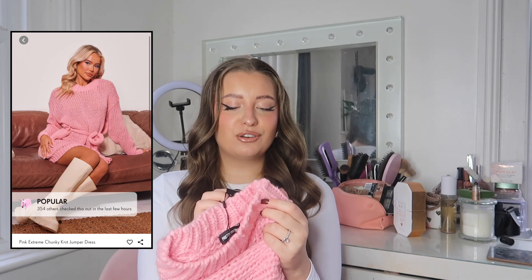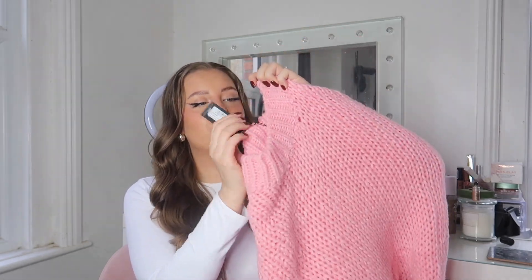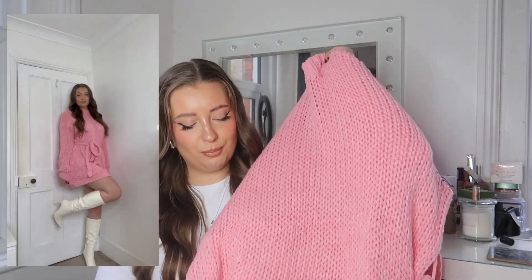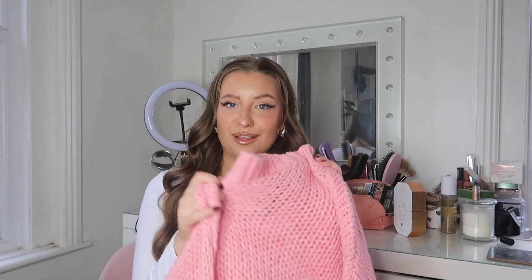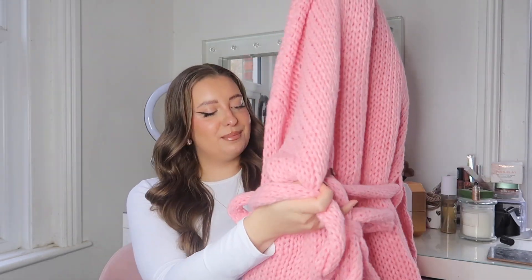I love a little pop of color, and baby pinks have been really on trend this year — everyone's loving adding a little pink to their wardrobe. I picked up this gorgeous chunky knitted dress, the pink extreme chunky knit jumper dress, in a size medium. This is going to be so gorgeous, especially with knee-high boots. It feels such nice quality and so soft. It's got a really nice tie belt detail and almost a little turtleneck — it could be the perfect Christmas day dress or for a Christmas event.